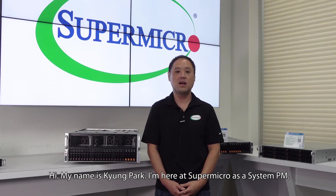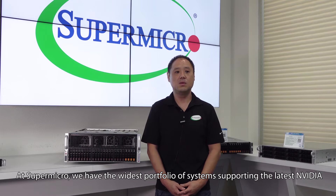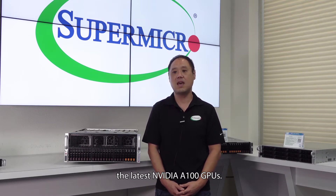Hi, my name is Kyung Park. I'm here at Supermicro as a System PM. At Supermicro, we have the widest portfolio of systems supporting the latest NVIDIA A100 GPUs.